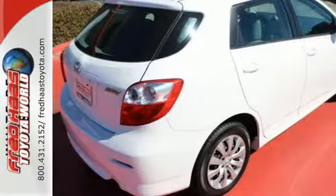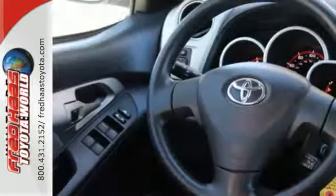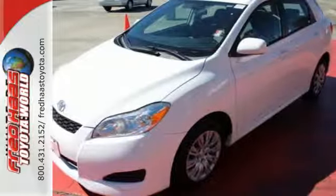It also features a 60-40 split rear bench seat, multi-speaker stereo sound system with a CD player and MP3 decoder, and multiple airbags.